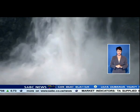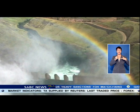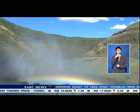The Lesotho Highlands Water Project is the continent's second largest water transfer scheme. Phase two of the project, which is crucial for Gauteng's water supply, was launched in the mountain kingdom today.